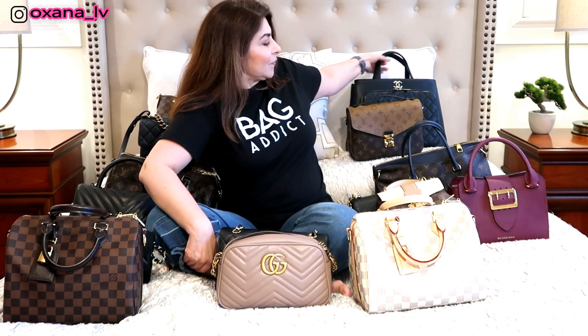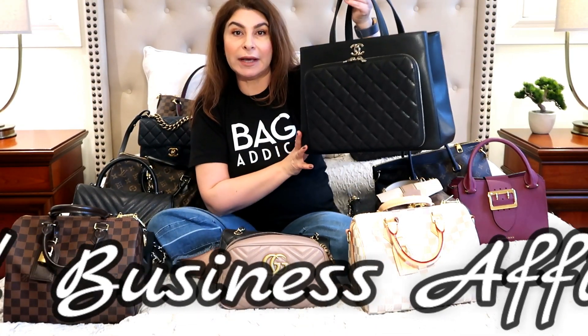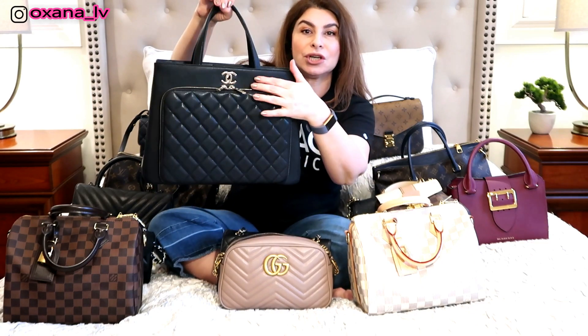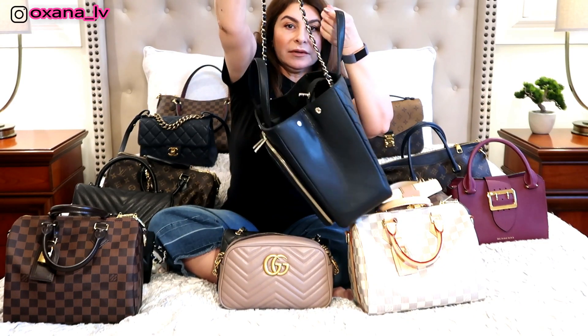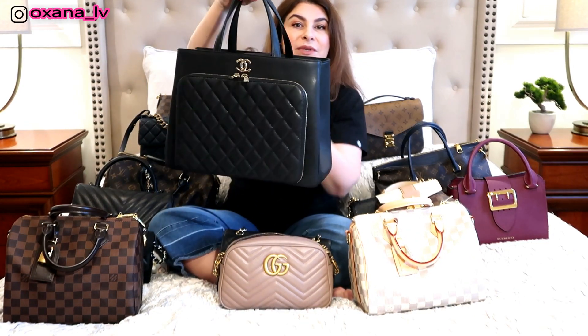I'll start from the very bottom. This is one of my latest purchases — the Chanel Business Affinity tote in caviar leather with champagne gold hardware. It has a shoulder strap and is your standard business tote.